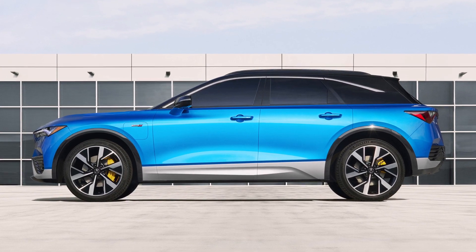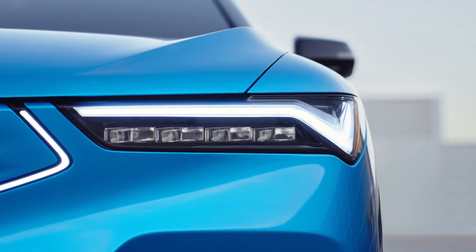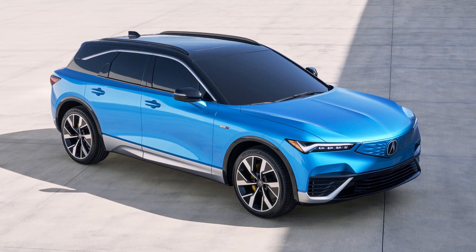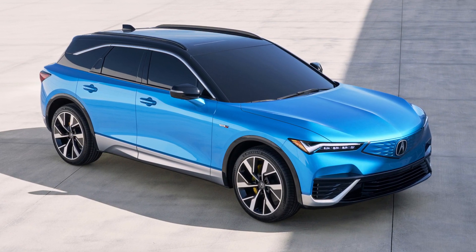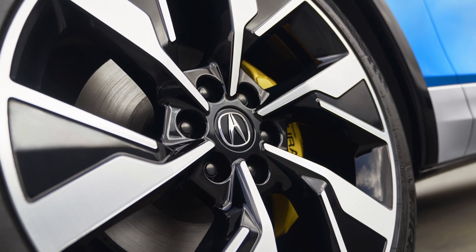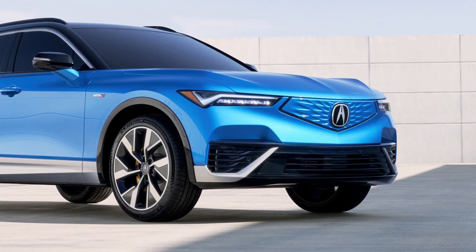The base Acura SDX A-Spec uses a 102 kWh battery pack and comes in either a single or dual-motor configuration. The single-motor SDX makes 340 horsepower and has an estimated 325 miles of range.